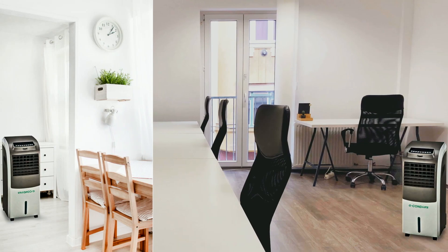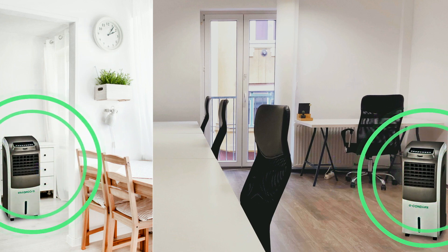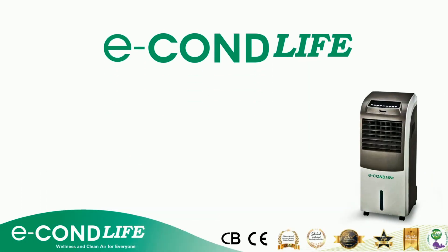Suitable for home users and all businesses and public premises. When all these places are properly disinfected, your family, staff and customers will have peace of mind. For a smarter and safer way of combating harmful viruses and bacteria, EconLife is the brand you can trust.